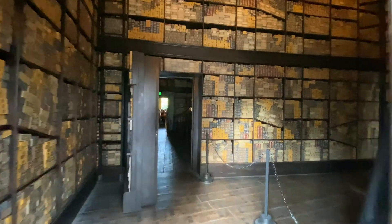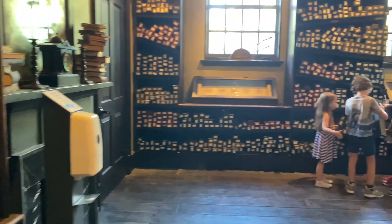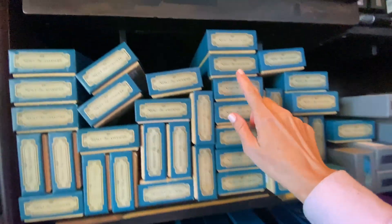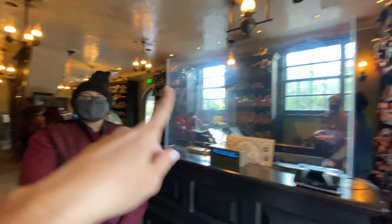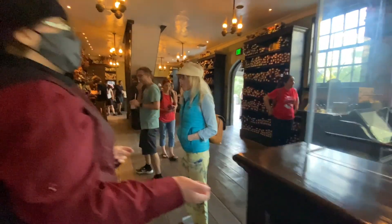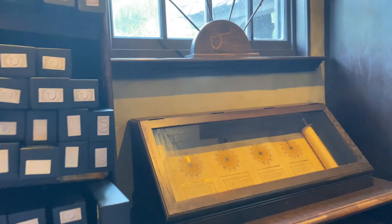We're walking into Ollivanders and we're so excited that it's open. I love this shop — I've only been in here once. It's so special to get to take the kids. There are wands from floor to ceiling; it just has such a magical feeling. They've got drawers and drawers full of wands, and the kids are already unboxing them. The shiny labels are the interactive wands, and the flat labels that are not shiny are not interactive. On this side they're paired to characters, and over on the other side they are Ollivander originals.